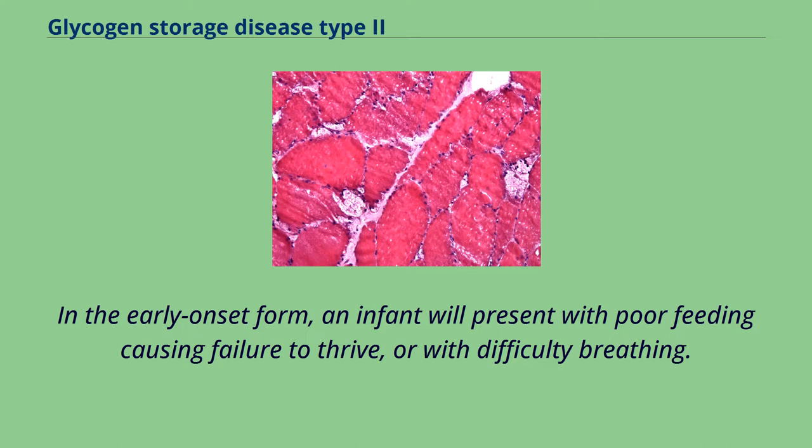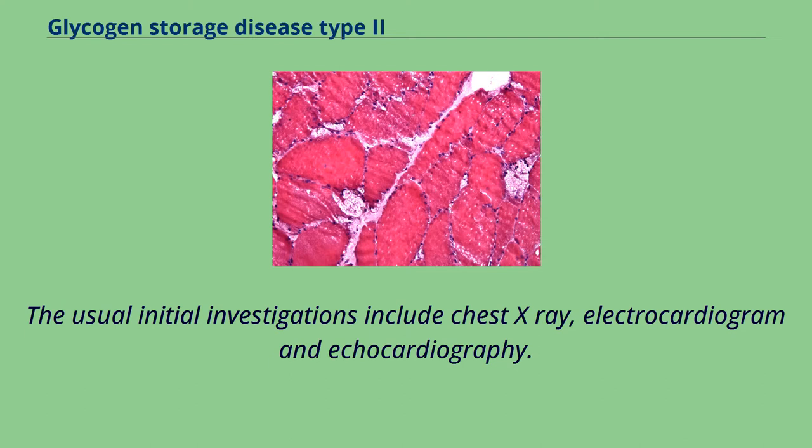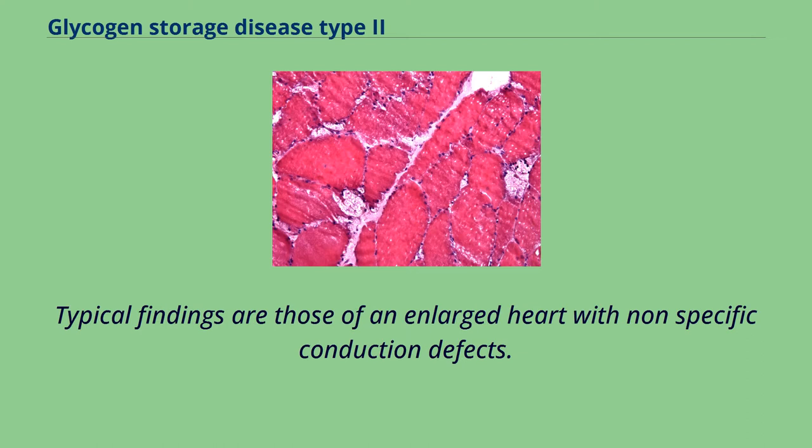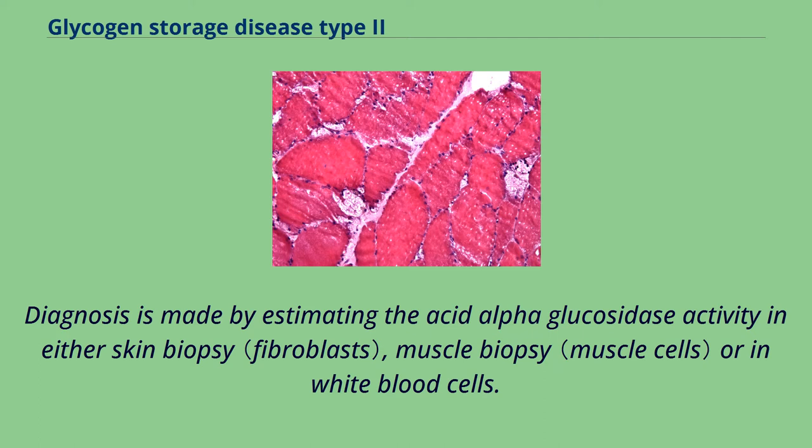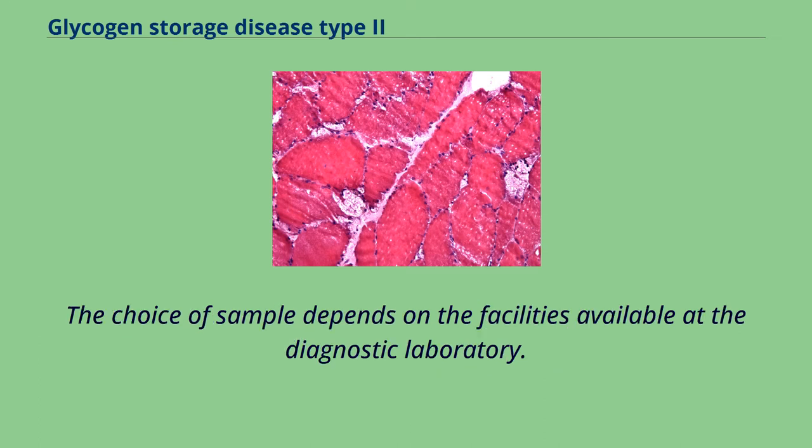In the early onset form, an infant will present with poor feeding causing failure to thrive, or with difficulty breathing. The usual initial investigations include chest X-ray, electrocardiogram and echocardiography, with typical findings of an enlarged heart with non-specific conduction defects. Biochemical investigations include serum creatine kinase with lesser elevations of serum aldolase, aspartate transaminase, alanine transaminase and lactic dehydrogenase. Diagnosis is made by estimating the acid alpha-glucosidase activity in either skin biopsy, muscle biopsy or in white blood cells.